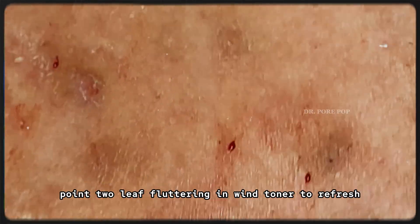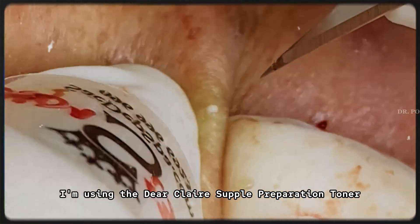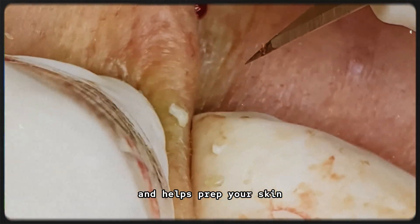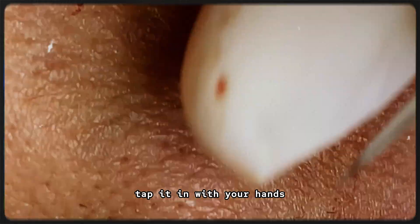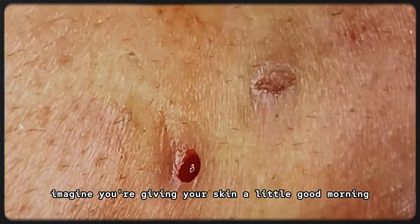Step 2: Toner to refresh and balance. Let's start with toner. I'm using the Dearclair Supple Preparation Toner. It's hydrating, calming, and helps prep your skin so it absorbs all the next steps like a sponge. Tap it in with your hands, be gentle — imagine you're giving your skin a little good morning hug.